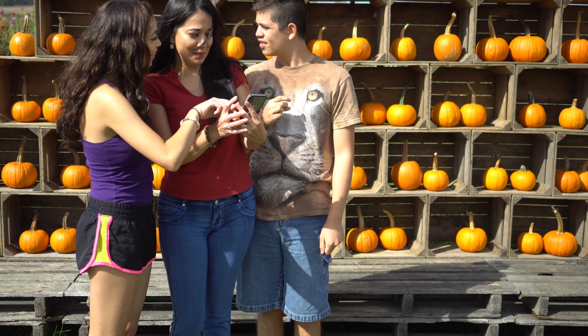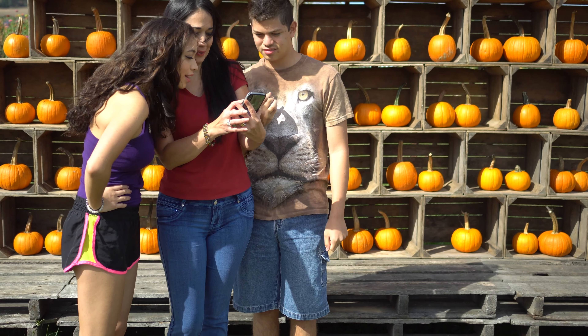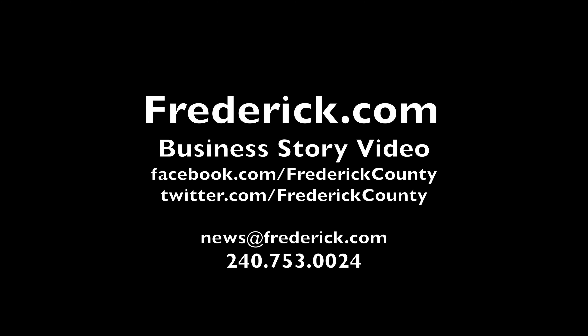Thanks again for watching. You'll find a bunch of businesses like this on frederick.com. If you enjoy local content like this, please like, comment, and share this video. If you own a local business, please join us.